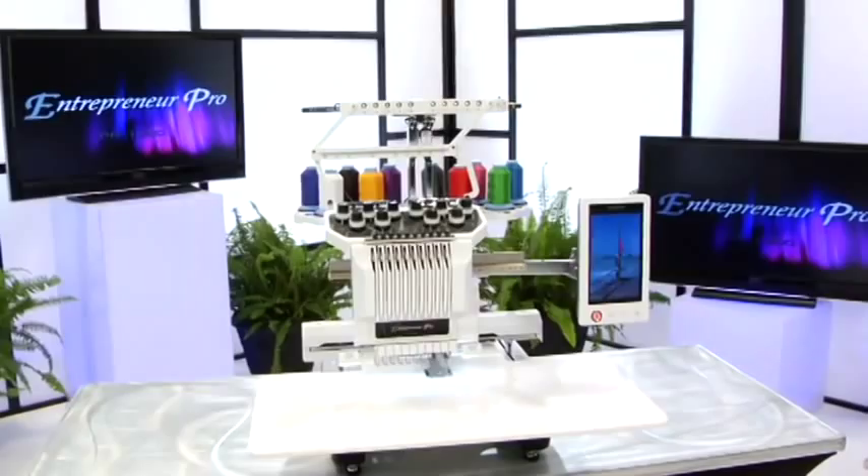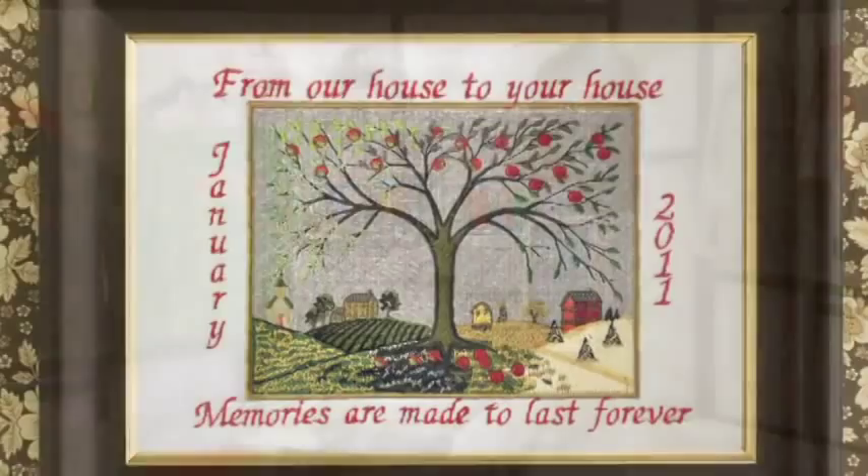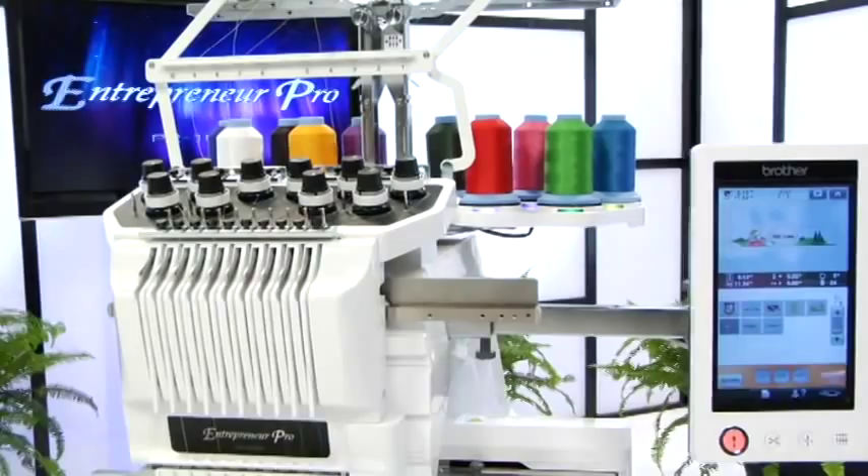Well, you can stop wishing. With 10 built-in needles, the new PR 1000 truly is the perfect 10 — perfect for embroidery enthusiasts, hobbyists and crafters, perfect for home-based entrepreneurs, and simply perfect for anyone looking to step up their productivity and creativity. Let's take a closer look at this perfect 10.